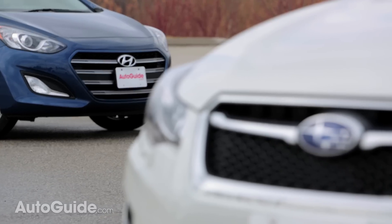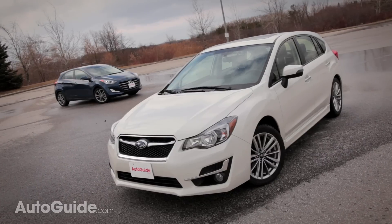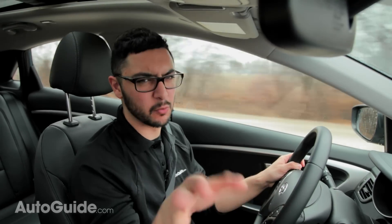The Subaru Impreza is 4.5 inches longer than the Hyundai. You might be tempted to think that will lead to much more interior space for the Subaru, but the difference isn't that big — more on that later.